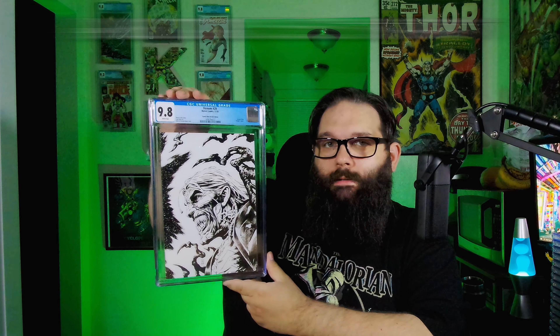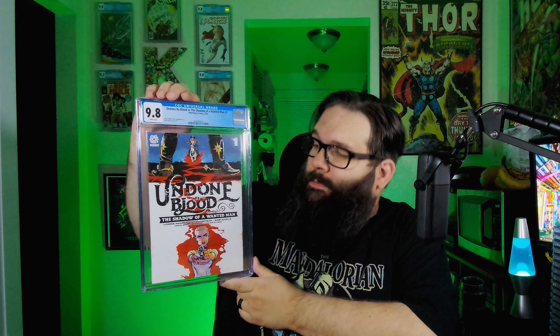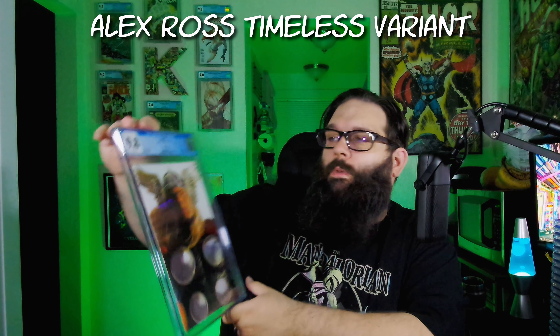Looks like we got three more left. Batman 29 — that's the black and white Noel cover. Two more. Undone by Blood number one — that's really cool. This is going to be a Norman Reedus production pretty soon. Very cool. And the last book — Thor 8, the Alex Ross Timeless variant. Pretty sweet to get that one back.